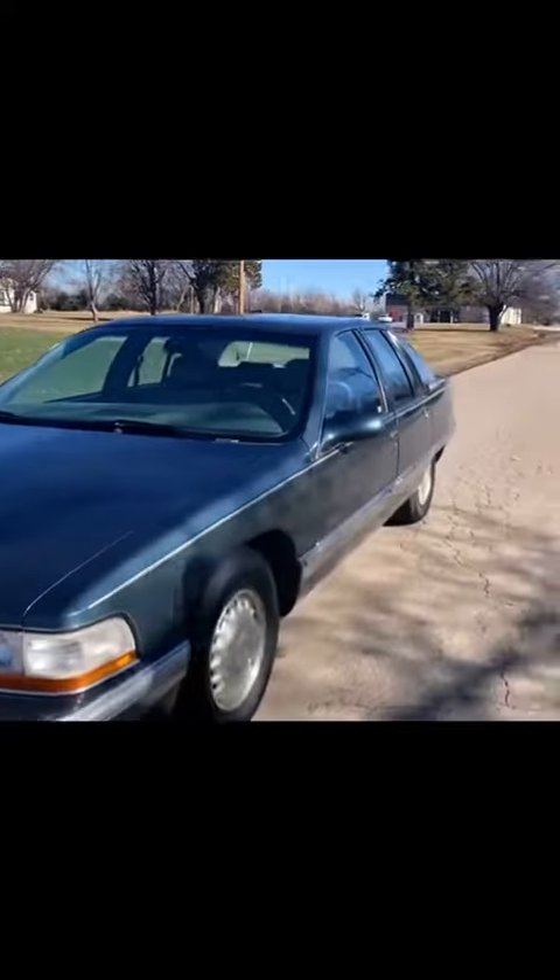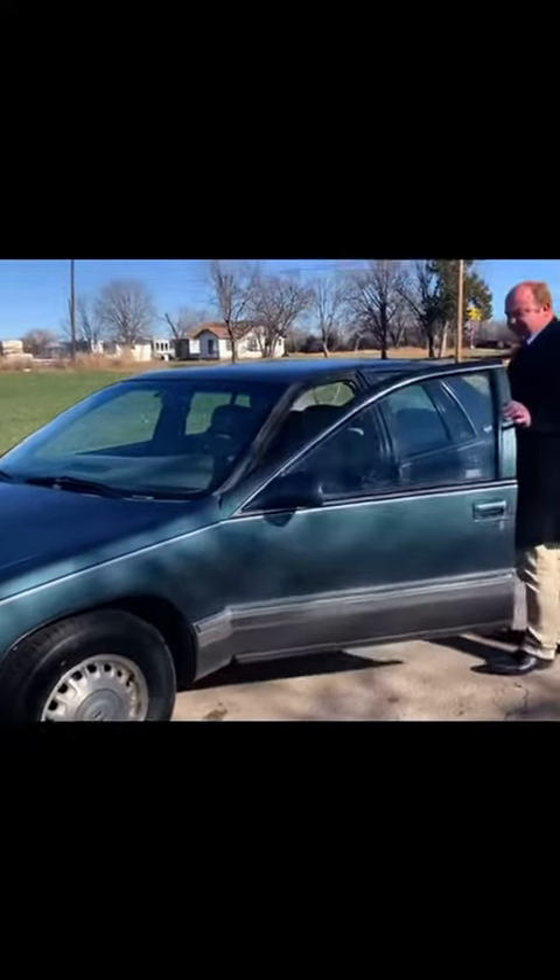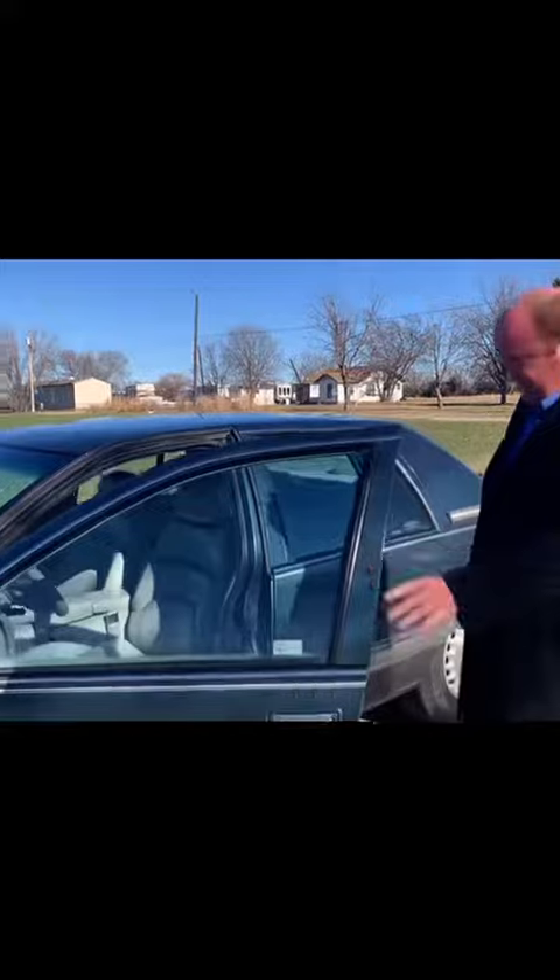This car is fully loaded. It's got heated seats, power windows, power locks, lumbar support, AM-FM cassette stereo. It's got 133,000 miles and keyless entry. The seats are heated leather in the front, and they work wonderfully.